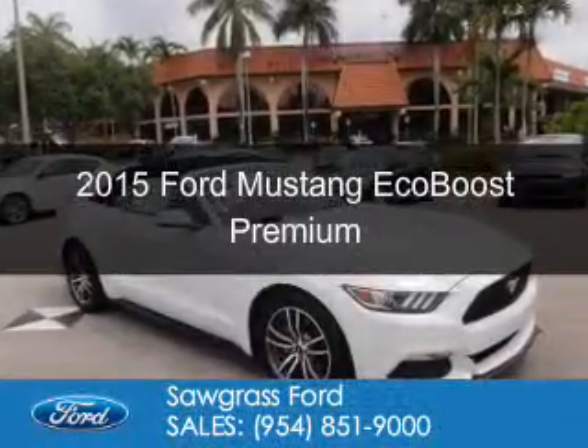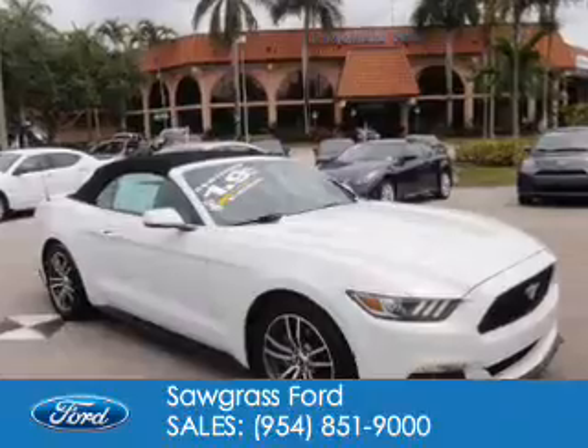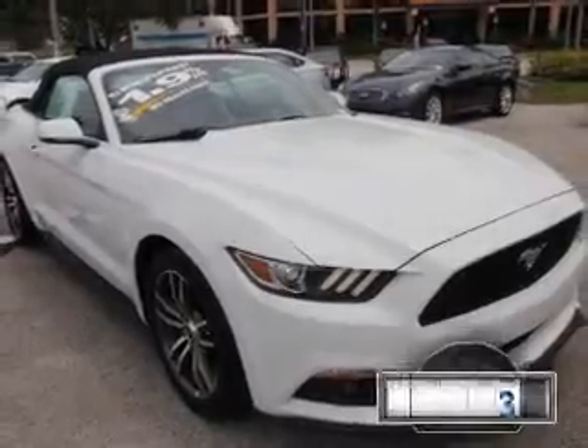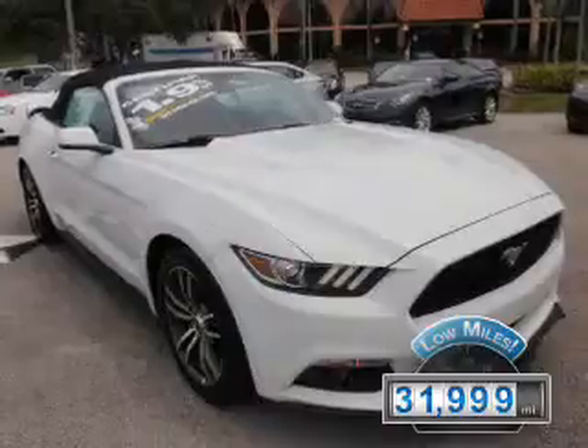This is a certified pre-owned 2015 Ford Mustang. It's powered by rear-wheel drive, a 2.3-liter four-cylinder engine, and a six-speed automatic transmission. With fewer than 35,000 miles, this vehicle has a long road ahead.